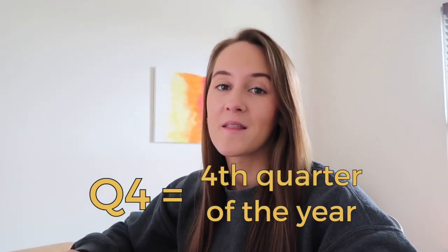Q4 refers to the fourth quarter of the year, which includes the months of October, November, and December. And for an Etsy and print-on-demand business, Q4 is the most important time of the year because it includes events such as Halloween, Thanksgiving, and Christmas. During this time period, people are frequently buying gifts, and so it's a great opportunity for Etsy sellers because Etsy is a huge marketplace surrounding gift giving.